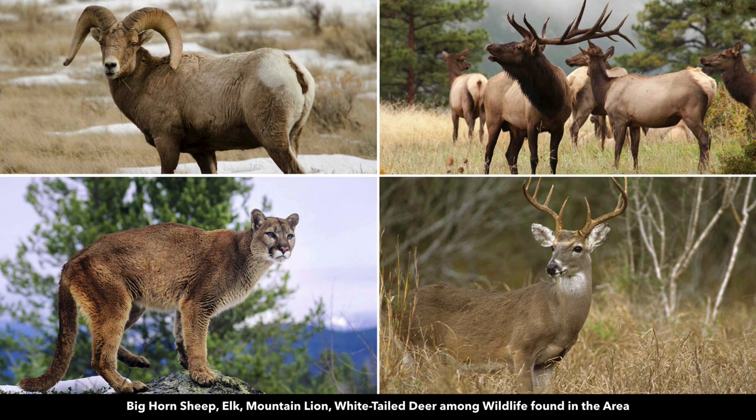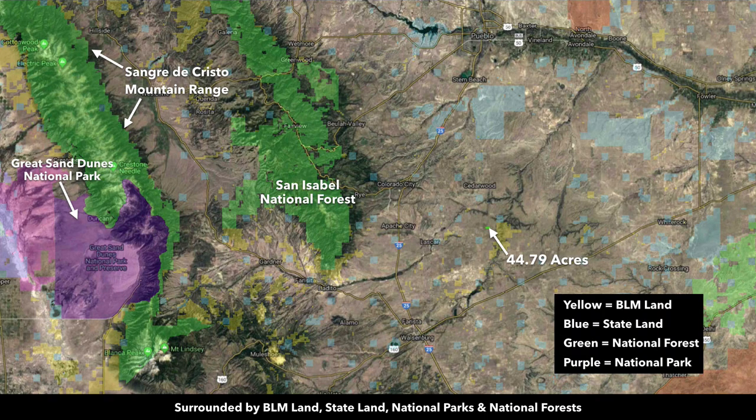This area is rich in native wildlife, including bighorn sheep, elk, mountain lion, and white-tailed deer. You're surrounded by public land — all of the green area is national forest, including the San Isabel National Forest over on Greenhorn Mountain, which you can see from the property. Additional yellow-shaded BLM land surrounds the area. Blue is state parks and state wildlife areas, and this purple is the Great Sand Dunes National Park.